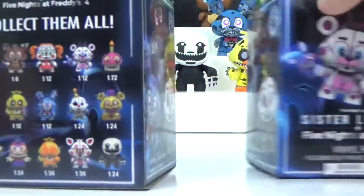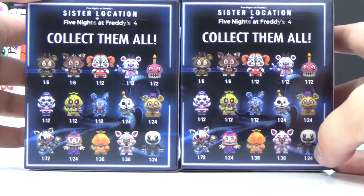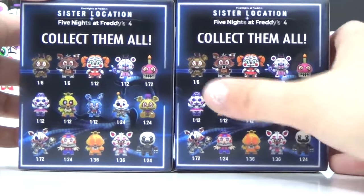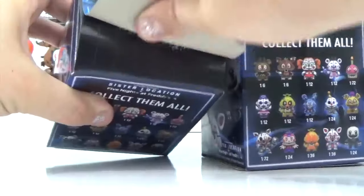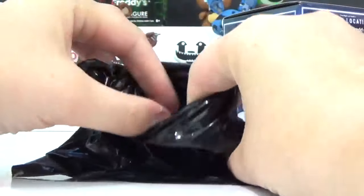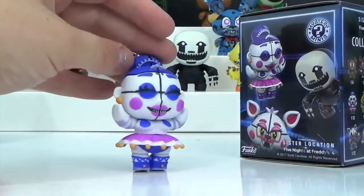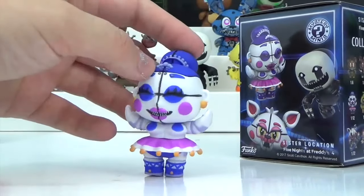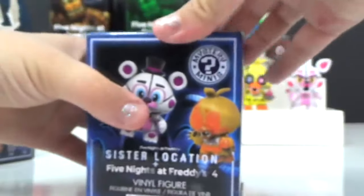Only two more left and we're still missing quite a few characters. There are only 12 to a box and 15 we can collect, and we've already gotten two doubles. Let's just hope we don't get any more doubles. Somebody new — it's Ballora! I've never actually seen her before.